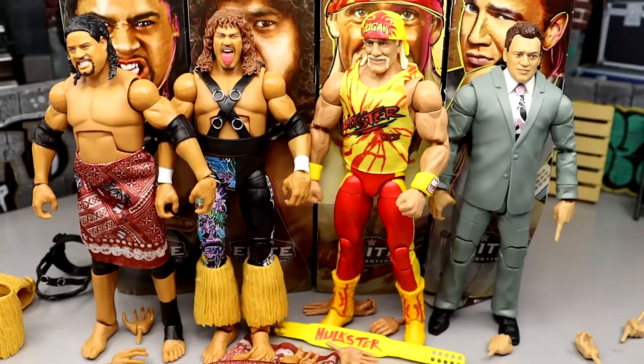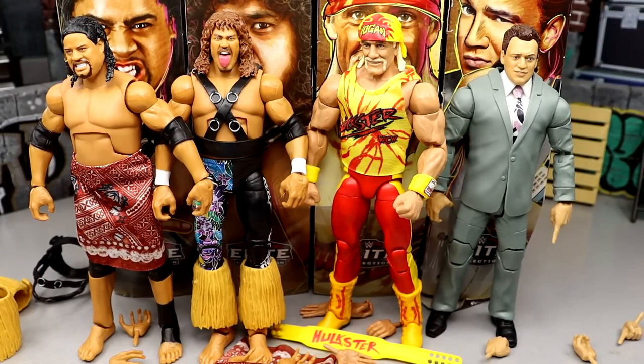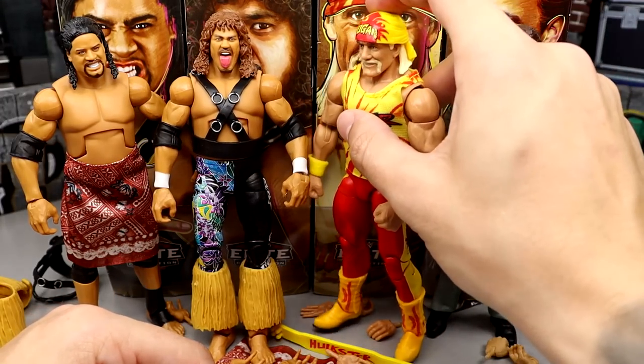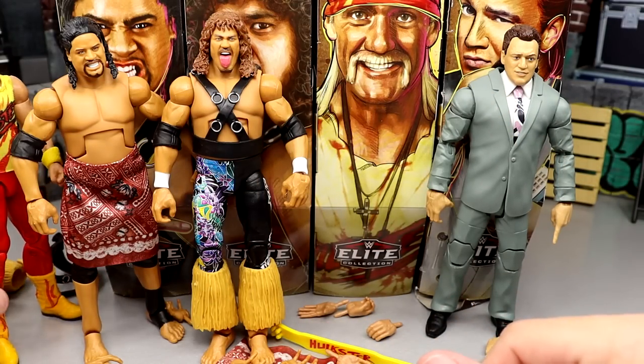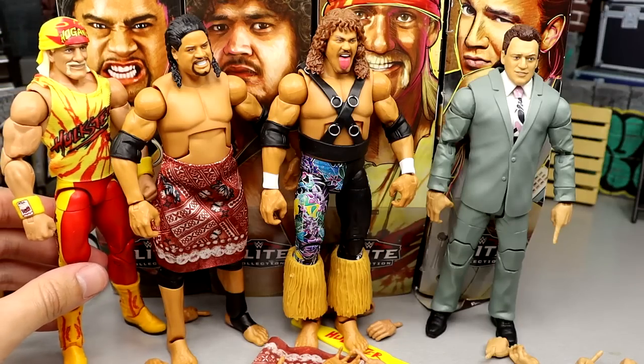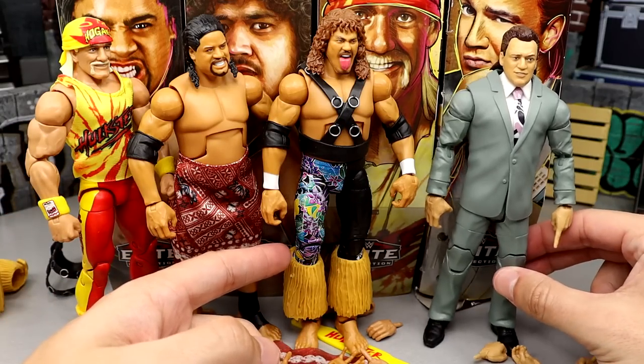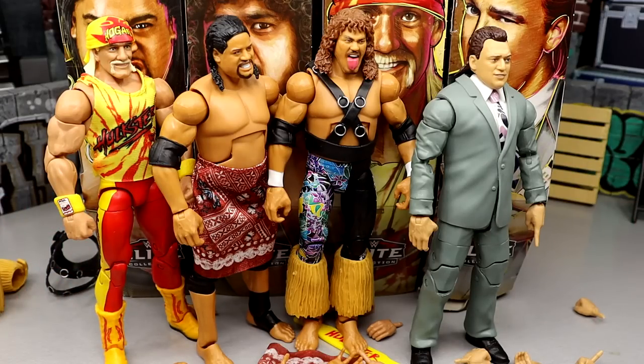Before we get out of here, let's rank this set from worst to best. At the bottom I'm putting Hulk Hogan — there are just too many issues with that figure. Above him I'd put the regular versions of Samu and Fatu together, then the Chase versions of Samu and Fatu, and at number one I'm putting Paul Heyman — Pauly Dangerously. I just like that figure a lot, and you guys know how I feel about suited figures.